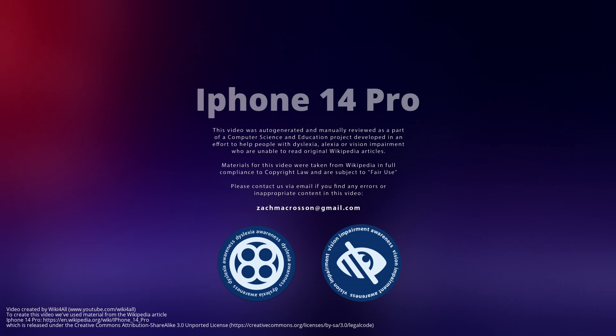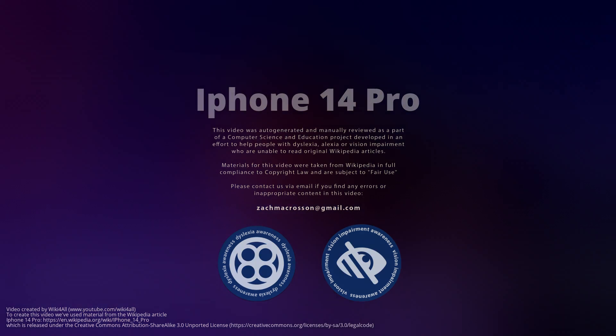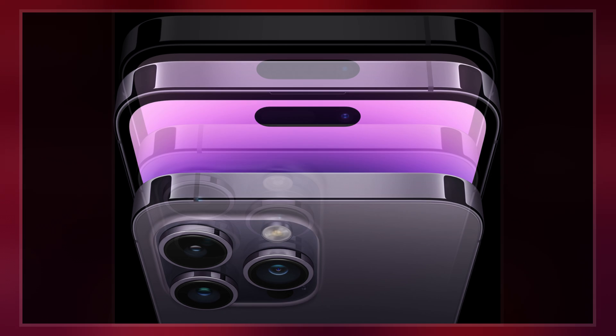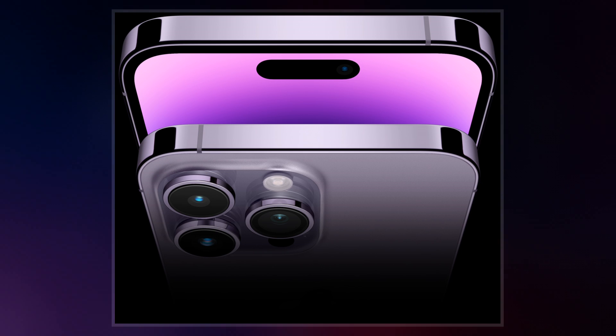The iPhone 14 Pro and iPhone 14 Pro Max are high-end smartphones designed and marketed by Apple Inc. They are the 16th generation flagship iPhones, succeeding the iPhone 13 Pro and iPhone 13 Pro Max.